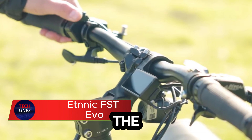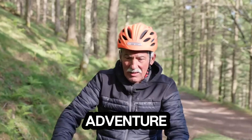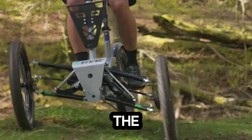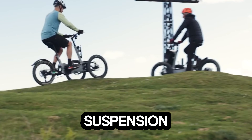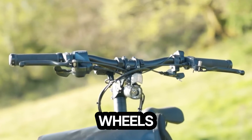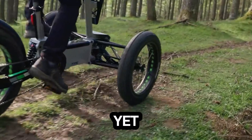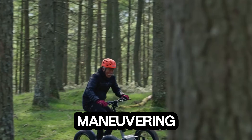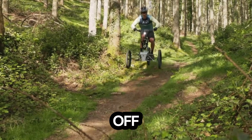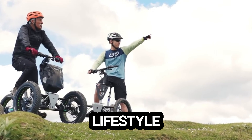Meet the FST EVO, the electric tricycle that transforms every ride into a smooth, stable adventure. Built for adults who crave comfort and control, the FST EVO comes with a full suspension system that glides over any terrain. Its dual front wheels deliver unmatched stability, keeping every journey safe and steady. Lightweight yet strong, the aluminum frame makes maneuvering effortless. With multiple models designed for city commuting, off-road thrills, or compact folding for easy storage, there's an FST EVO for every lifestyle.